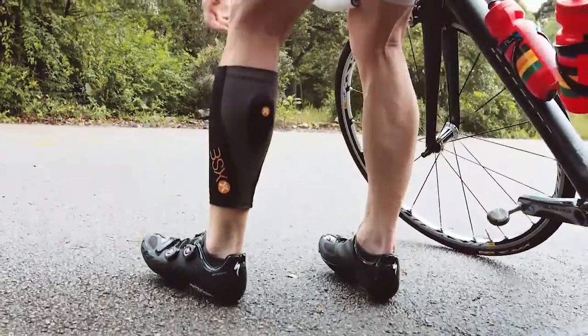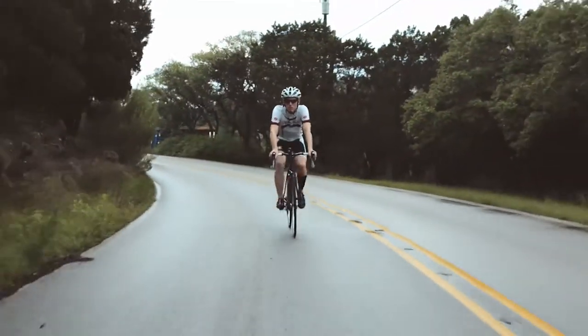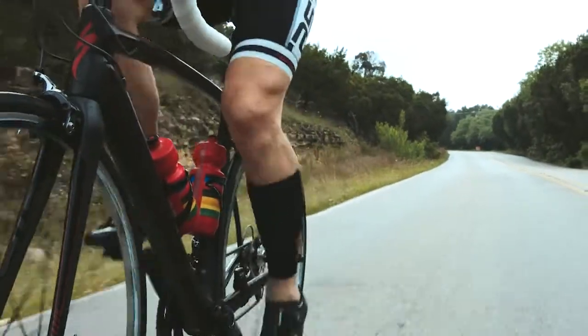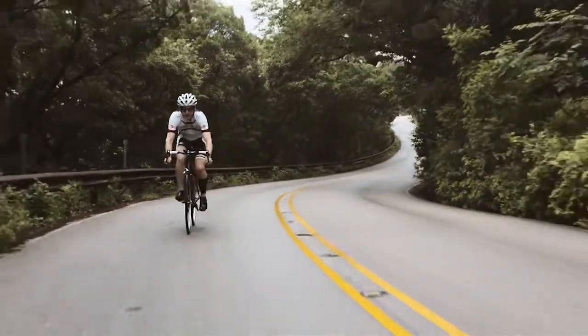About one and a half months from the production launch, BSX started user validation testing. In the end, the original design stood up to the test pretty well, with only a few tweaks here and there. However, we didn't have anything to test with in advance, as this was a product that had to be used by an athlete while in motion. So, we first had to build something.